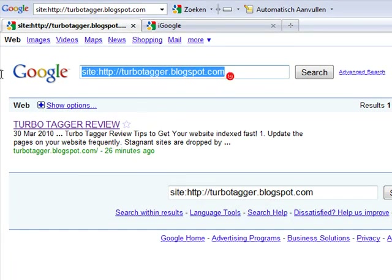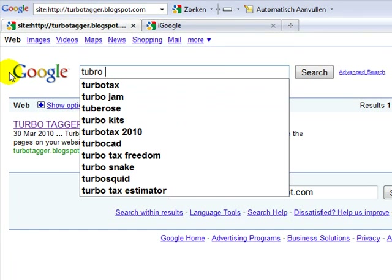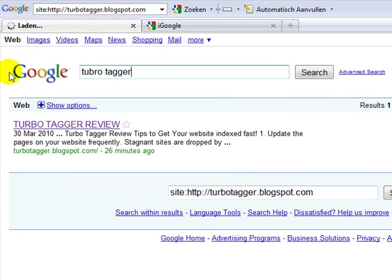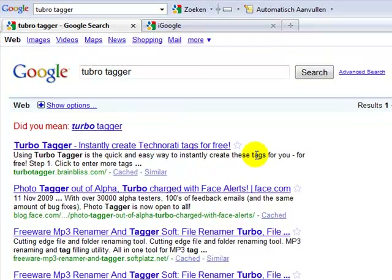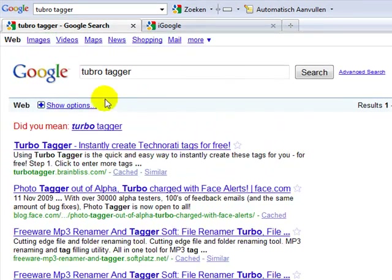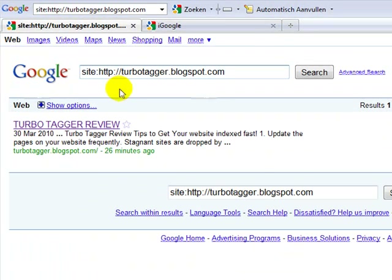There we go! Just for fun, let's see if my page is on page one — I don't think so since I haven't really done anything. Doesn't matter anyway — it's indexed, and that's how you do it. Alright guys, see you later, bye!